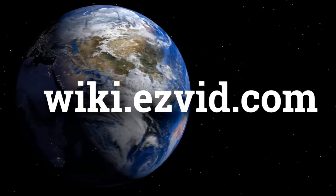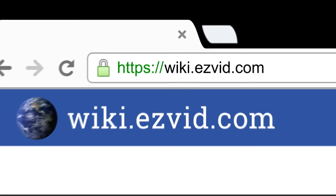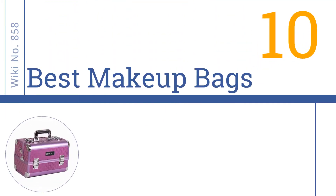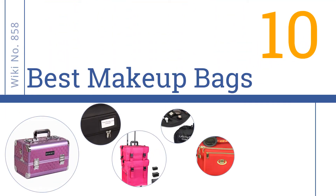wiki.easyvid.com. Search EasyVid Wiki before you decide. EasyVid presents the 10 best makeup bags. Let's get started with the list.